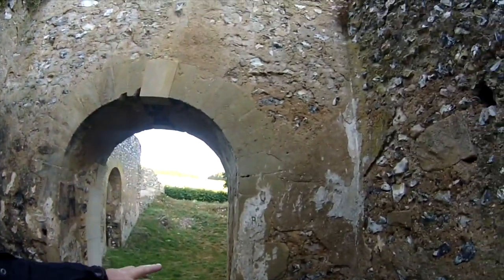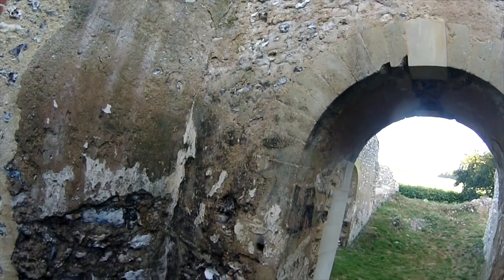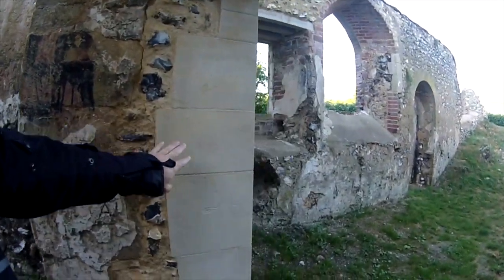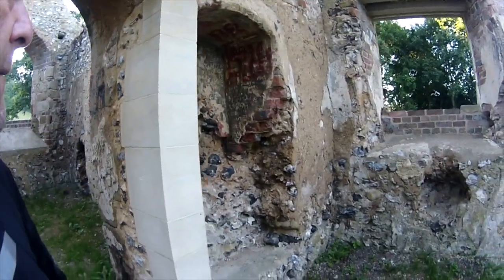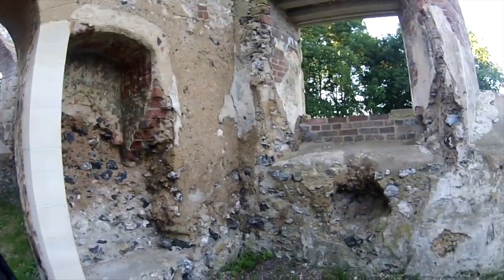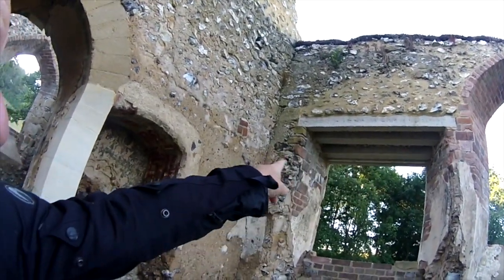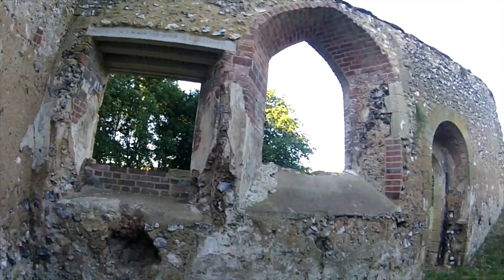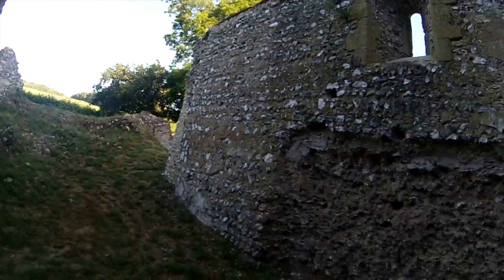Look at this — it's still in really good condition, still really well intact. And this bit is an obvious repair, just to shore up the wall here. And that is a repair there too, just to shore it up as well. But there's a lot of old stuff here.